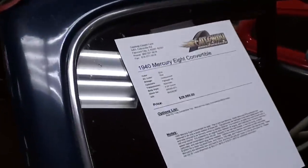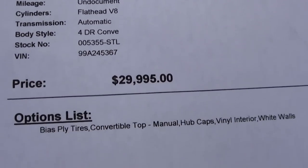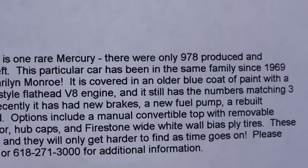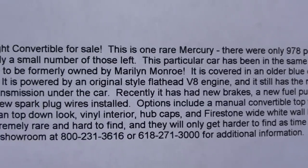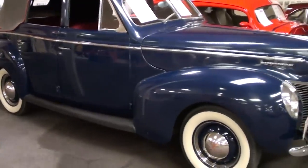All right guys, let's go ahead and check out the specs. Again, it's a 1940 Mercury 8 convertible. Like I said, they only built 978 and there's a small number of them left. This one's actually been in the same family since '69 — a very original car and, like I said, exceedingly rare too. Anyway guys, I just thought you'd like a look at that one. I'm gonna keep looking around and see what else they have. See you later, bye!